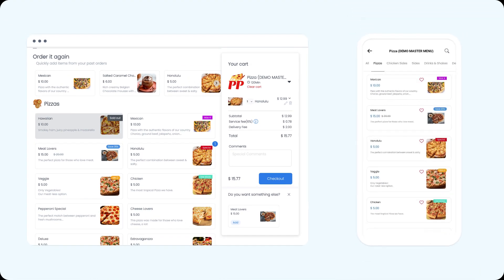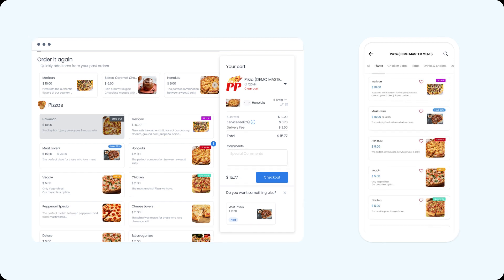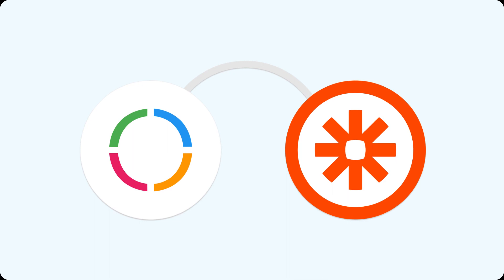First, Ordering offers an intuitive platform to manage your orders and customers, but that's just the beginning. Now with the powerful integration of Ordering and Zapier, you can take your marketing automation to a whole new level.